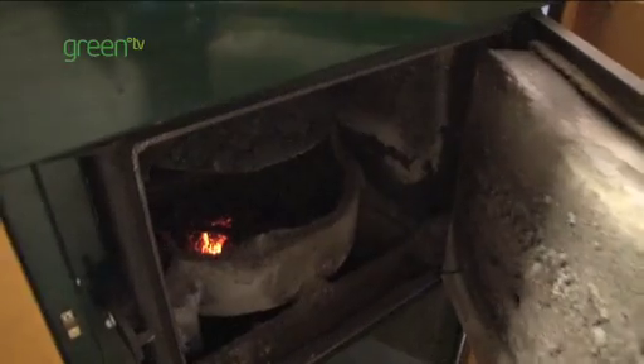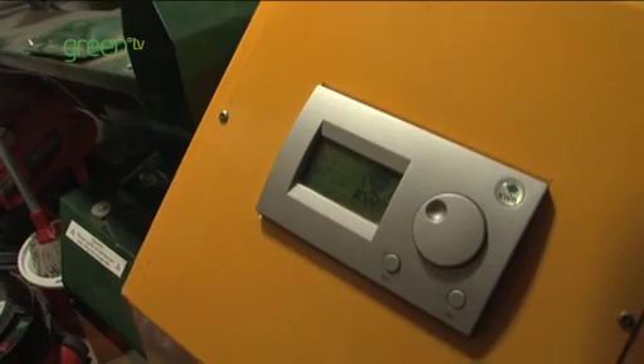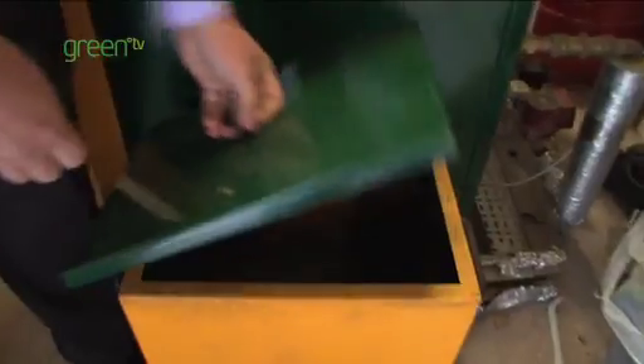The boiler works really well, totally automatically, comes on and off, does all our heating and hot water, and all using local wood chips.